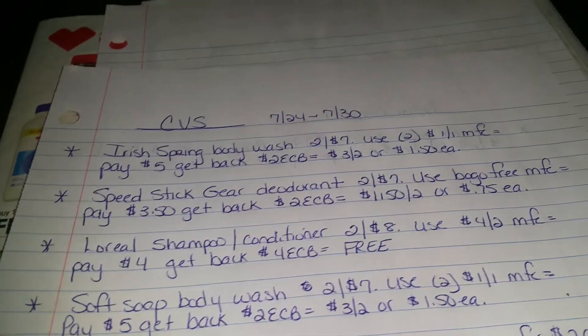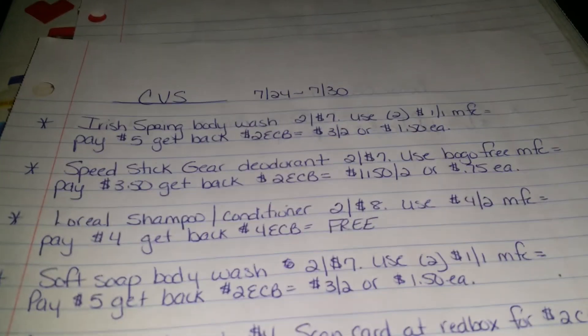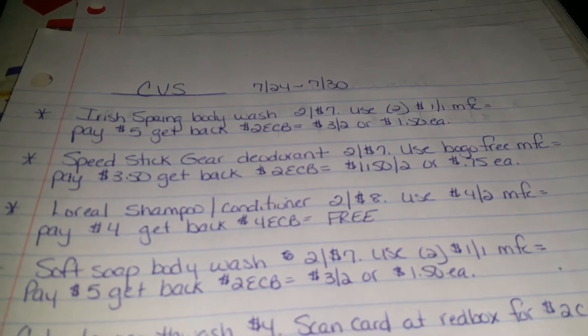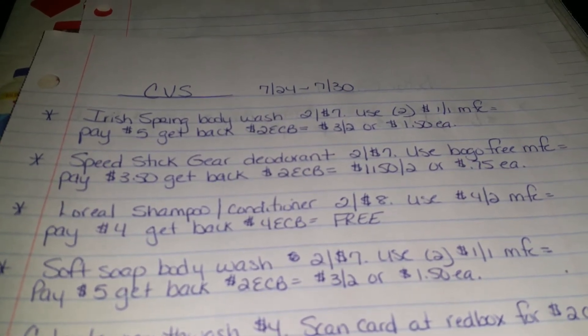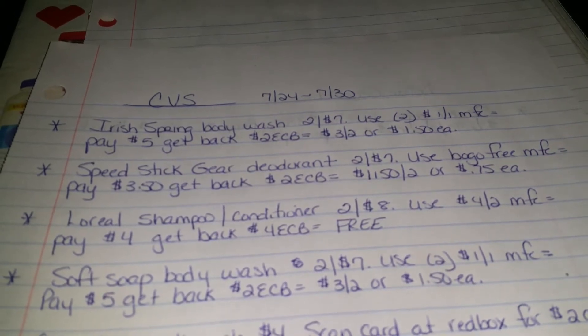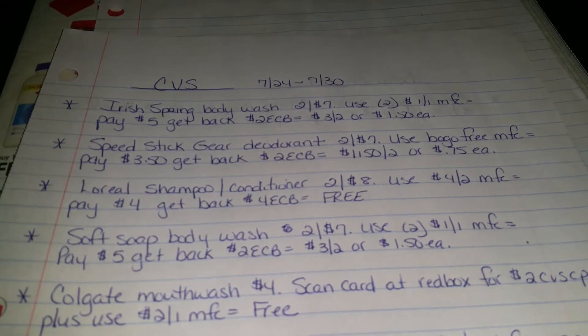The Irish Spring Body Wash, either the liquid or the bar soap, are on sale $2 for $7. You're going to use two of the $1 off of one manufacturer's coupons that we got in today's newspapers. You're going to pay $5, or roll some Extra Care Bucks, and you're going to get $2 back, making them $3 for 2 or $1.50 each.